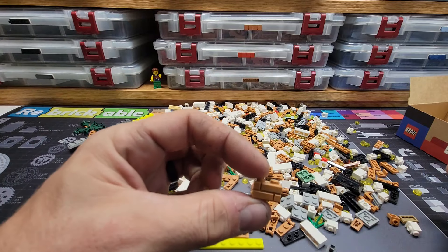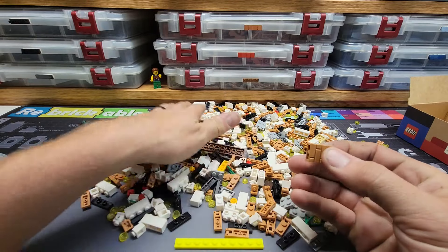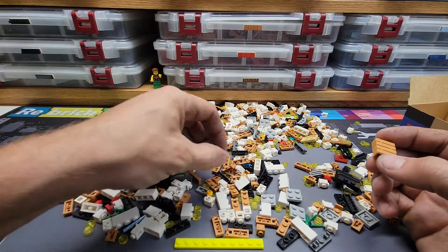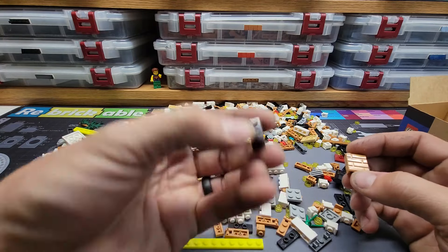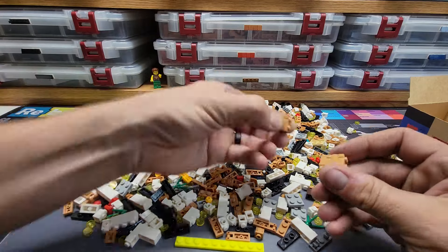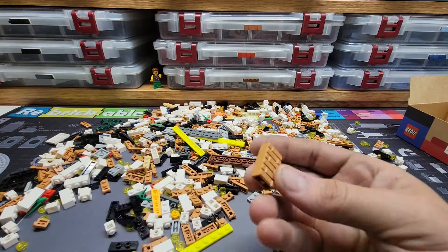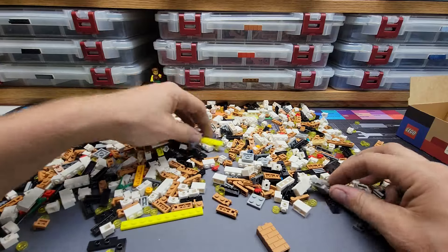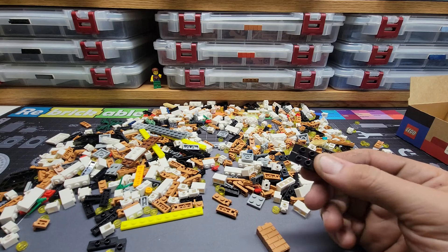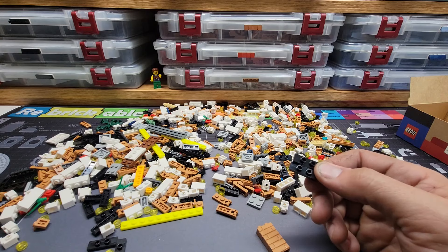Even found a few masonry bricks — and by a few I mean very few, maybe three of them. But you can never pass up on masonry bricks. One dark brown brick — it's dark brown, you've got to get it. I also got a lot of these pieces I use in my stair builds — I used them in the stairs in the bank MOC. I'll post that Rebrickable guide on how to build those in the description.